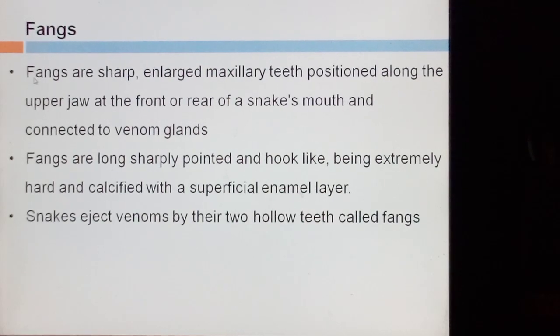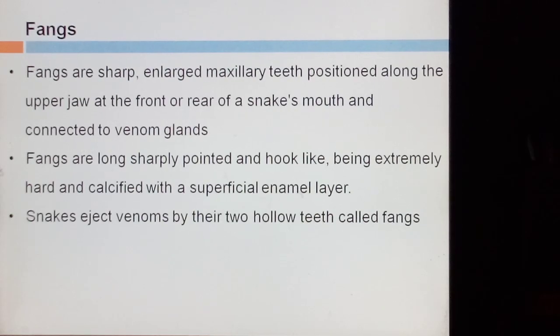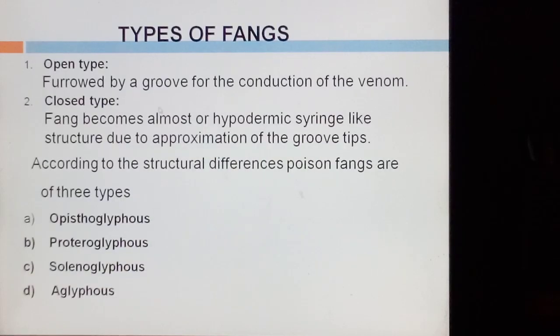The second apparatus is called fangs. Fangs are sharp and large maxillary teeth positioned along the jaw at the front or rear of a snake's mouth, connected to venom glands. Fangs are long, sharply pointed and hook-like, being extremely hard and calcified with a superficial enamel layer — that means the fang is covered with an outer layer called the enamel layer. Snakes eject venom through their two hollow teeth, which are called fangs. There are two types of fangs: Open Type and Closed Type. Open Type conducts venom via grooves, and the Closed Type becomes almost hypodermic syringe-like due to approximation of the groove tips.